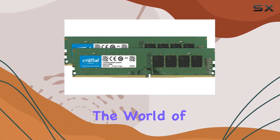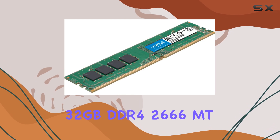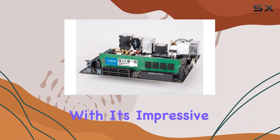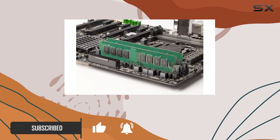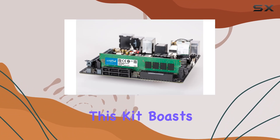Today we're diving into the world of memory upgrades with the Crucial 32 gigabytes DDR4 2666 MT/s memory kit. With its impressive specs and promises of improved performance, this kit aims to take your desktop experience to the next level. Let's break it down.